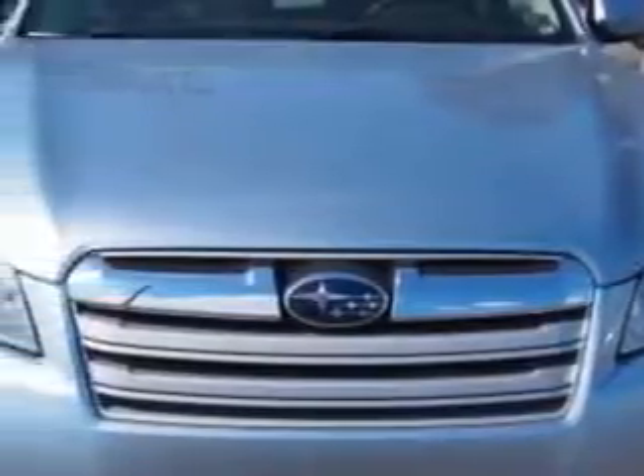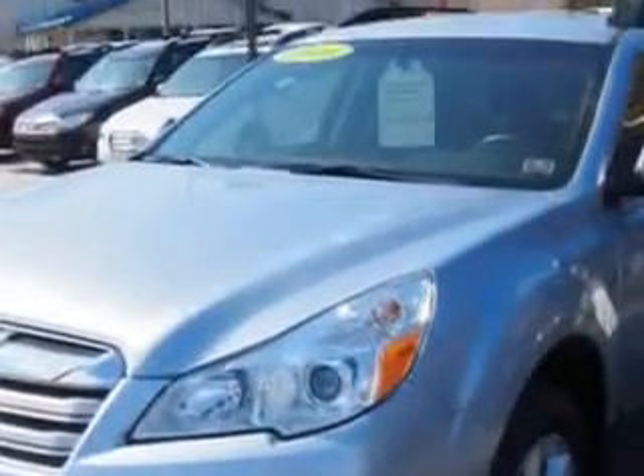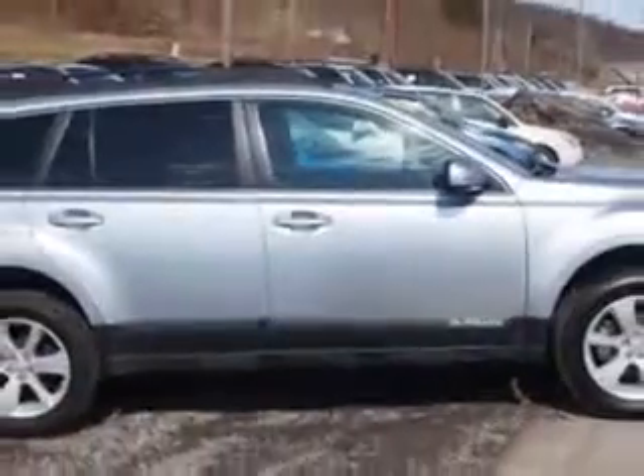Check out this Ice Silver Metallic 2014 Subaru Outback Wagon All-Wheel Drive, equipped with a 4-cylinder engine and a continuously variable transmission.